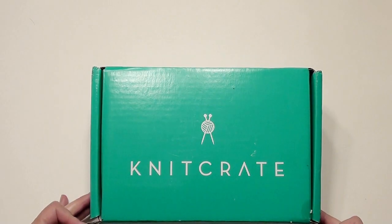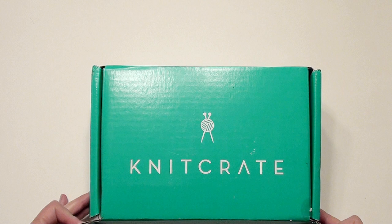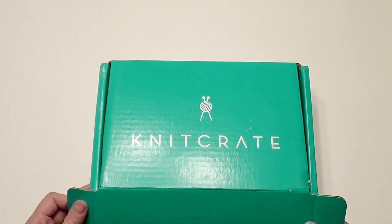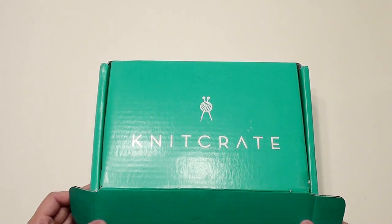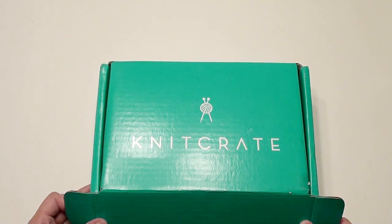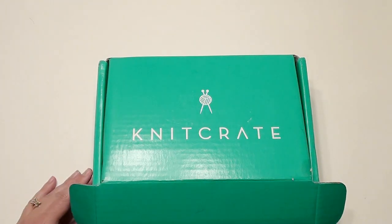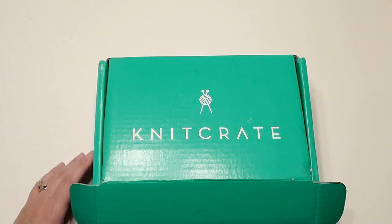I'm doing a Knit Crate yarn giveaway. If you'd like to be a member, you can sign up under me — the link is down below. It's $24.99 per month, you get two skeins of yarn and a booklet full of patterns. You can put in the promo code JUUL20 and get your first month 20% off if you sign up under me.